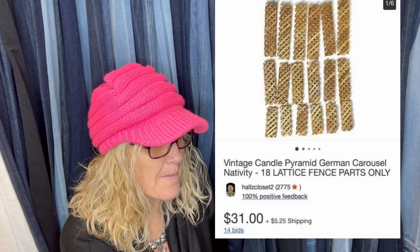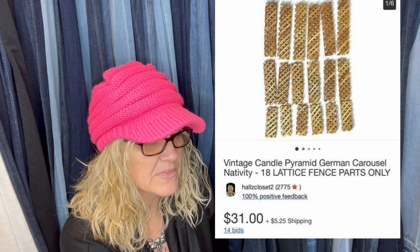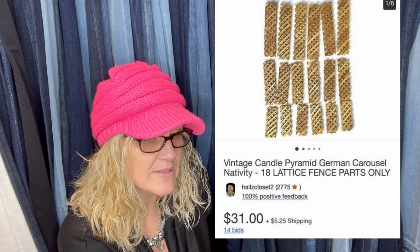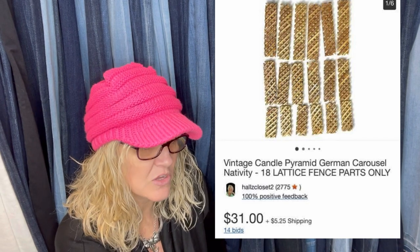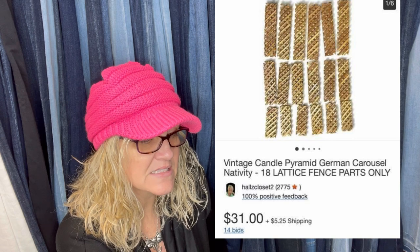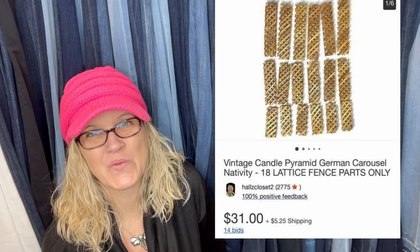Bought a German nativity carousel at a Wisconsin estate sale for $12, but there was one candle cup missing. So the seller took it all apart and sold the parts separately — candle cups, wood blades, painted nativity figures, hexagon base, and lattice fence pieces. They went on auction for $33 and the buyer paid shipping. When something is missing pieces or broken, you can part it out — I have lots of videos of me doing that.